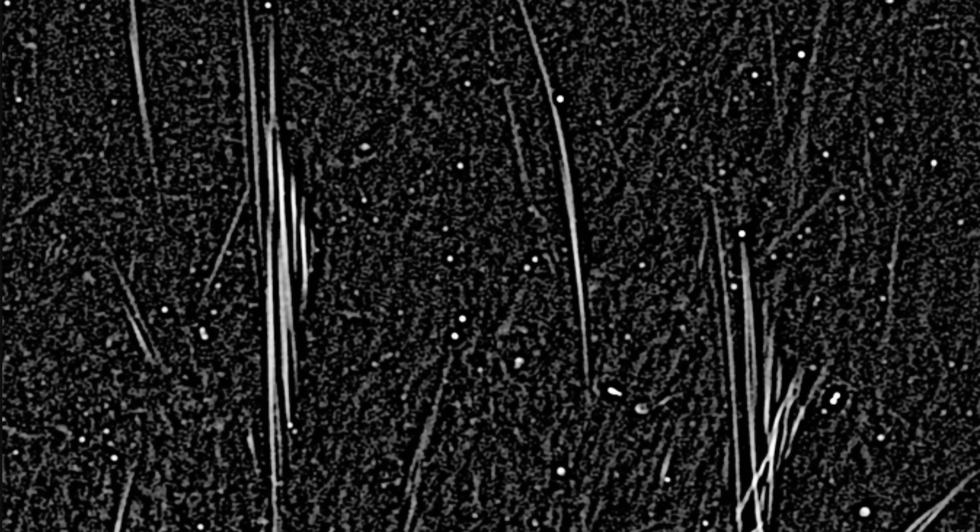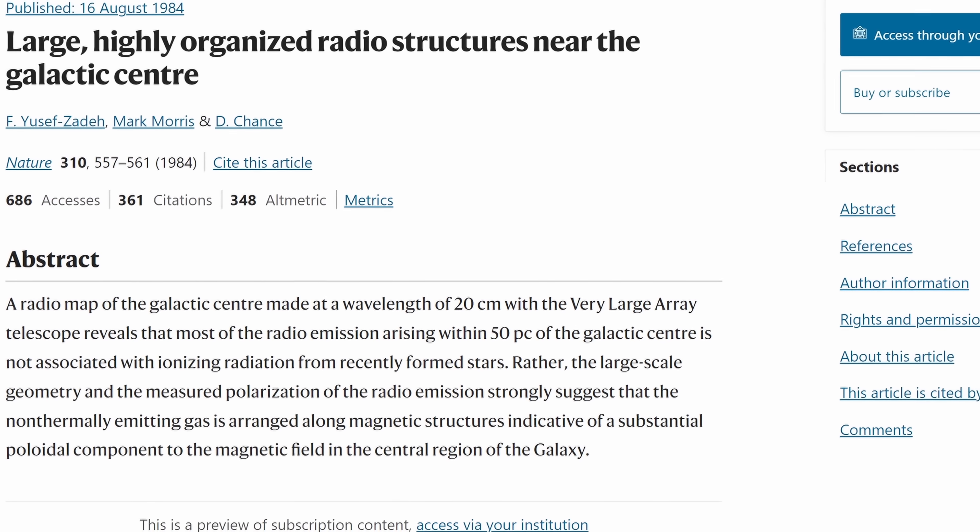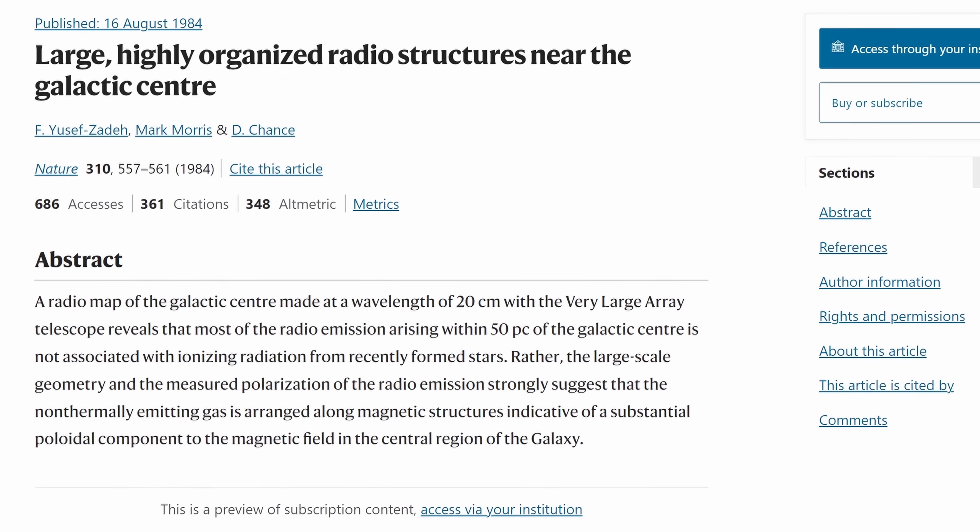It's essentially directly related to the discovery from the 80s of these unusual floating filaments discovered around the galactic center. Here's that original paper by the same scientist, published 39 years ago. Back then, he discovered these unusual filamental formations that were basically only visible in radio light.